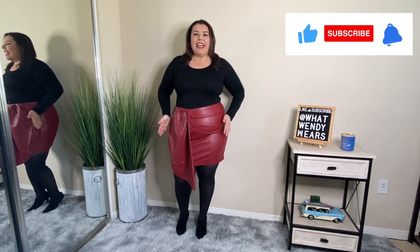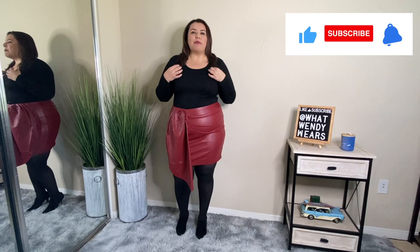The first piece from Eloquii is this faux leather red skirt — the bodysuit is from Amazon, I'll link it in the description — but the skirt is the showstopper. I absolutely love the look of this skirt. One of the things I've been looking for is faux leather items that don't have that nasty smell to them, and I think I found them from Eloquii.